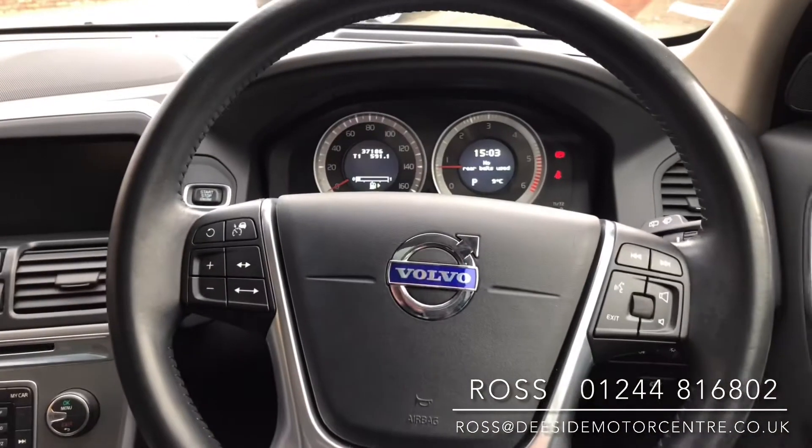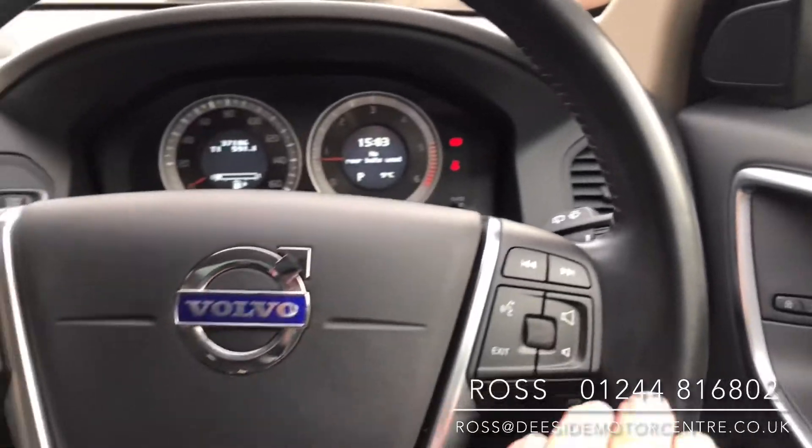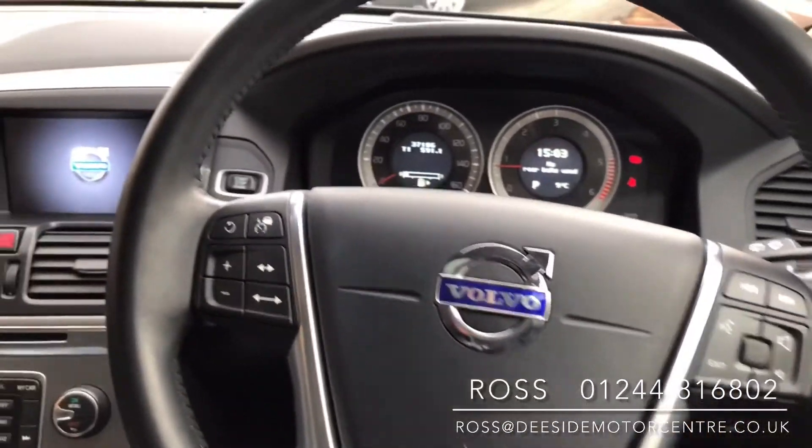We've got a multifunctional leather steering wheel with your cruise control on there. You've got rain-sensitive wipers, and you've got your volume and the ability to skip through different tracks on the radio.